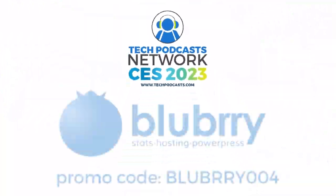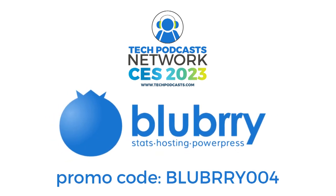Help support our coverage using Blueberry, the community that gives creators the ability to make money, get detailed audience measurements, and host their audio and video. Get 30 days to try out the service using promo code Blueberry0004.